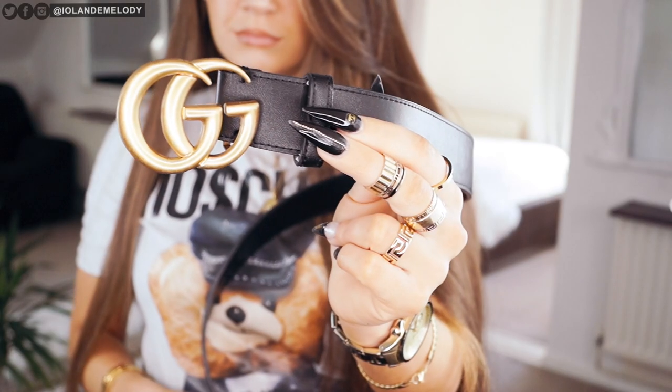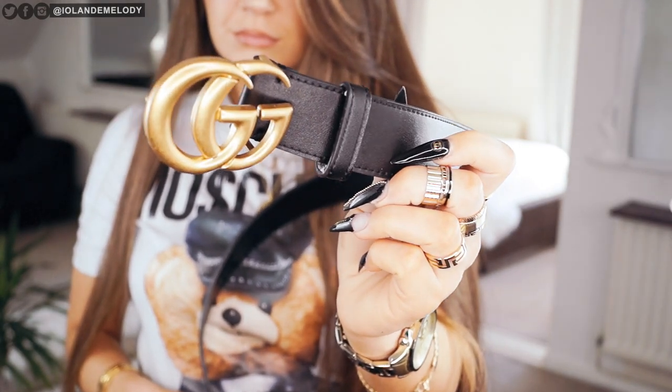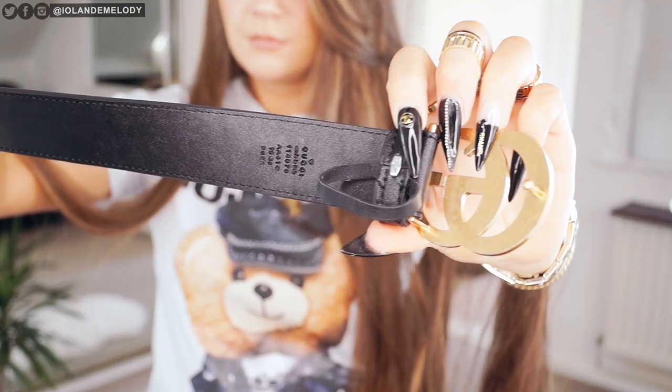This belt is amazing and I got it for five. There is no discrepancies that I have found that makes this any different to the ones that you'd get from the shops.